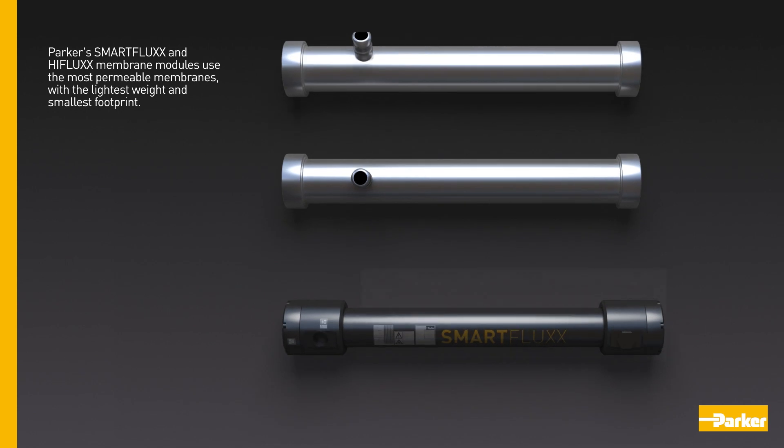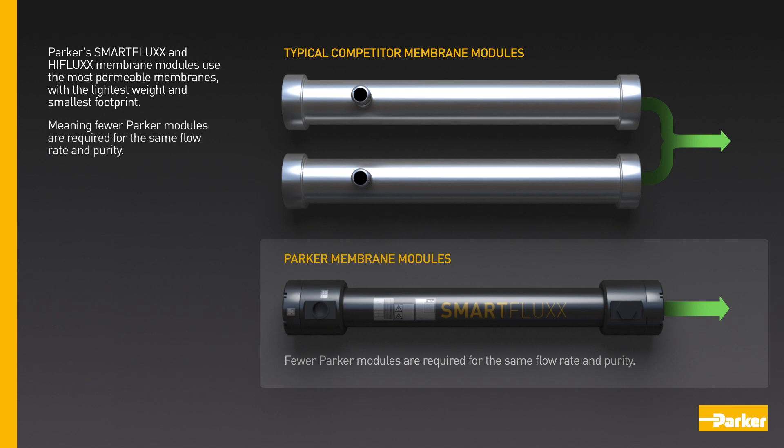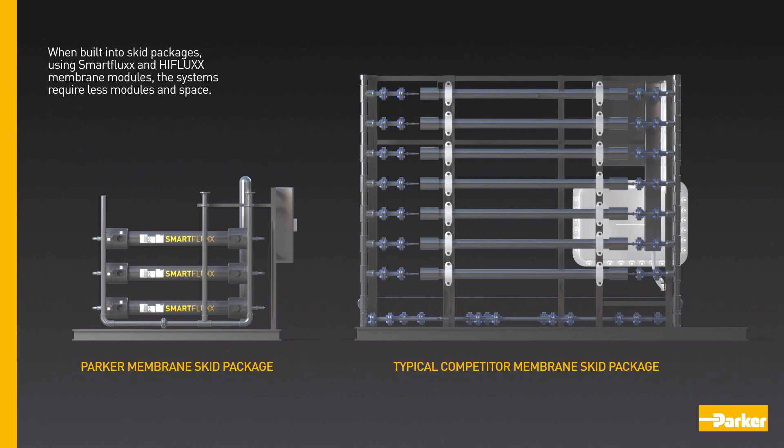Parker's Smart Flux and High Flux membrane modules use the most permeable membranes with the lightest weight and smallest footprint, meaning fewer Parker modules are required for the same flow rate and purity. When built into skid packages, these modules require less space.